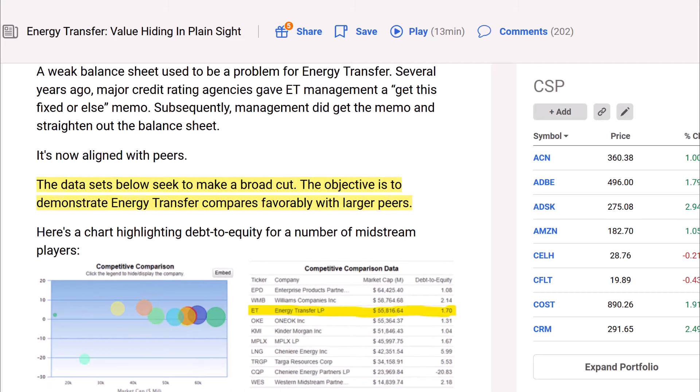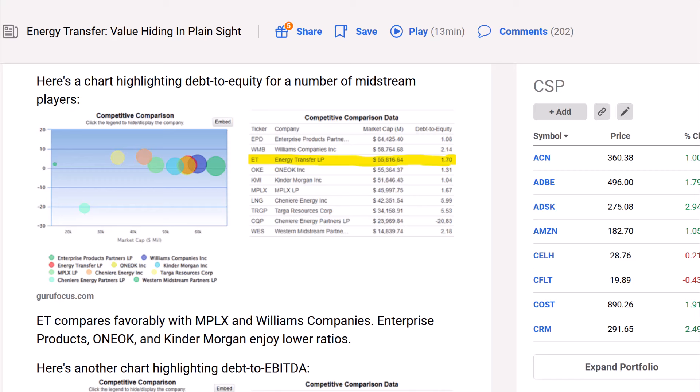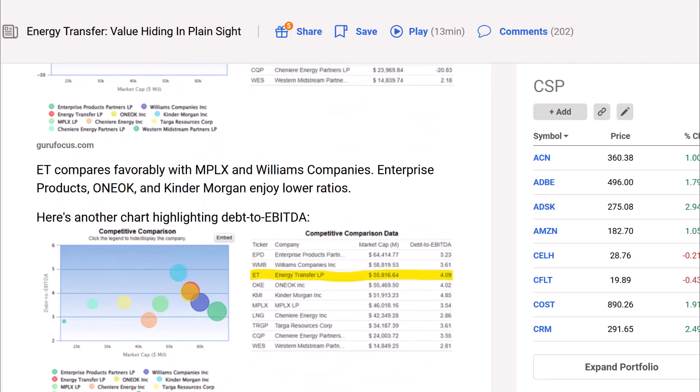There's a chart highlighting debt-to-equity for a number of midstream players — different competitors in the space. Energy Transfer's debt-to-equity is actually in a better range than some other companies on the list. It's comparable to MPLX, though EPD is much better than Energy Transfer on that metric. Energy Transfer compares favorably with MPLX and Williams Companies, while Enterprise Products and Oneok and Kinder Morgan enjoy lower ratios — and lower ratios mean better for debt-to-equity.